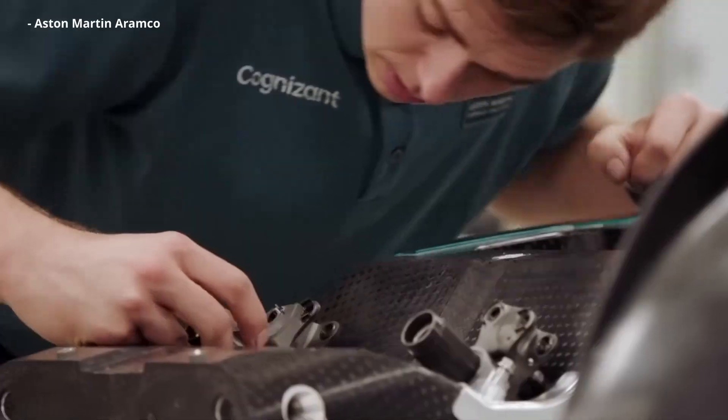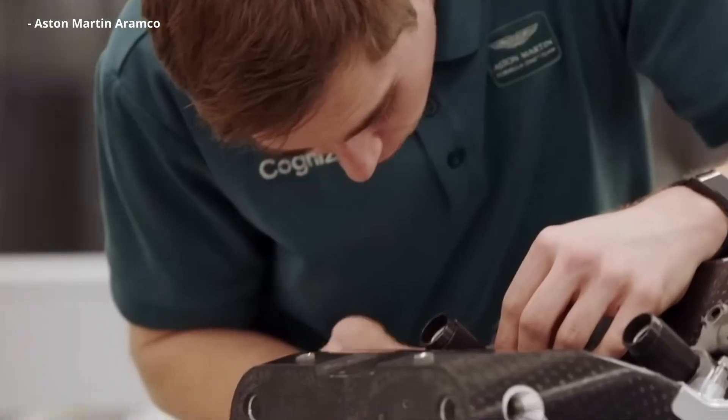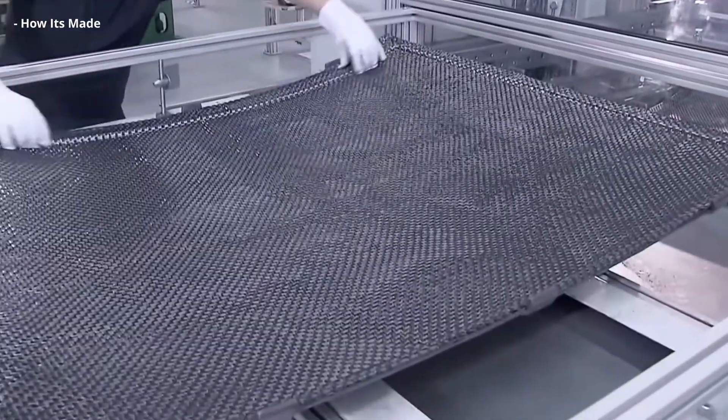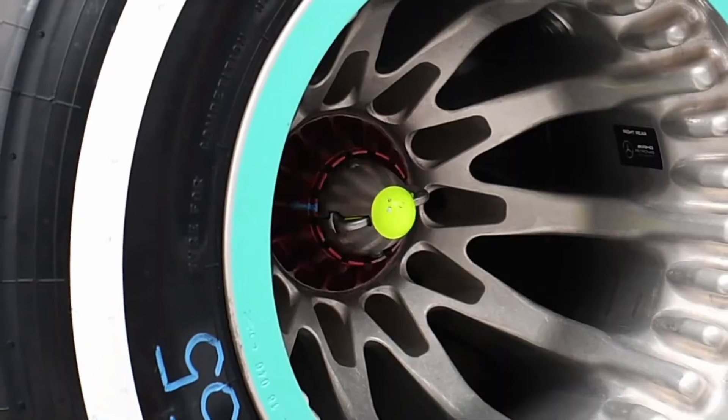Have you ever wondered why the wheels on Formula 1 cars aren't made out of carbon fiber? After all, pretty much everything else on the car is made out of carbon — the bodywork, the suspension, the floor, the brake ducts, the wings, the monocoque — pretty much everything you see is carbon, but not the wheels.